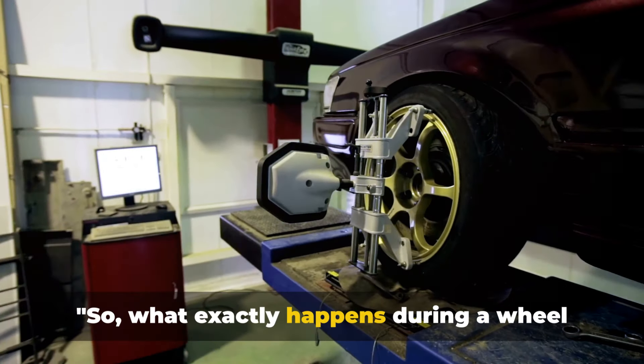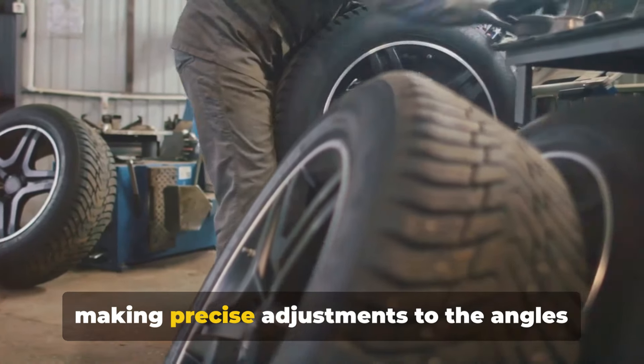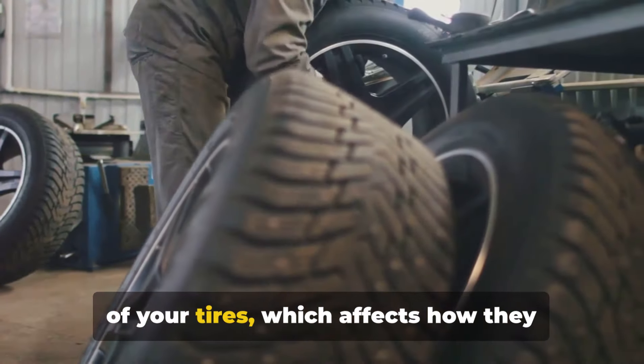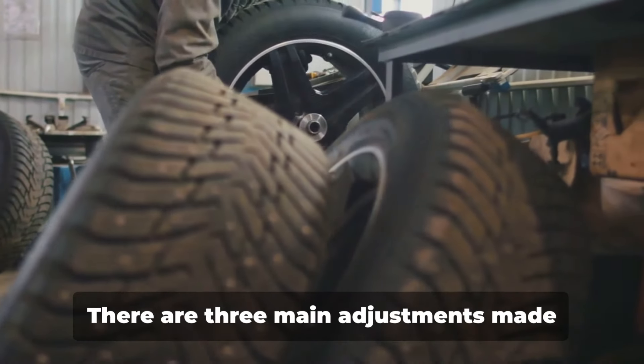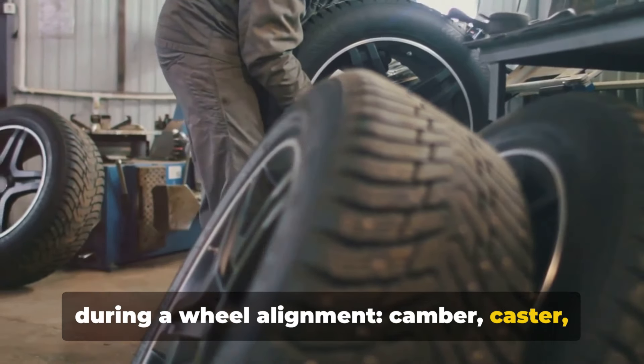So what exactly happens during a wheel alignment process? It's all about making precise adjustments to the angles of your tires, which affects how they contact the road. There are three main adjustments made during a wheel alignment: camber, caster and toe.